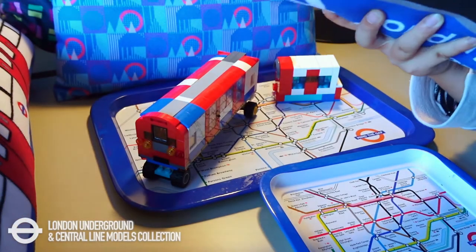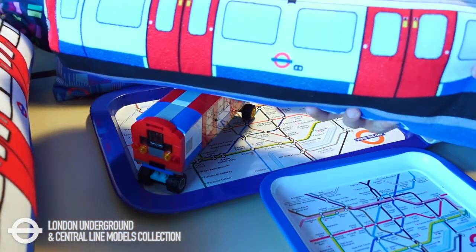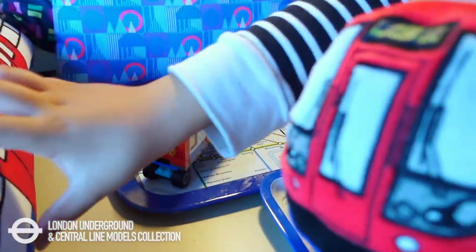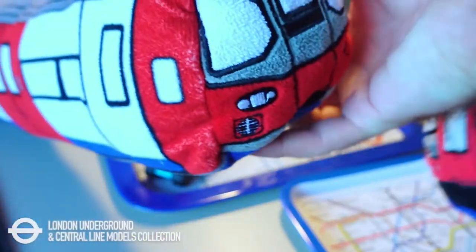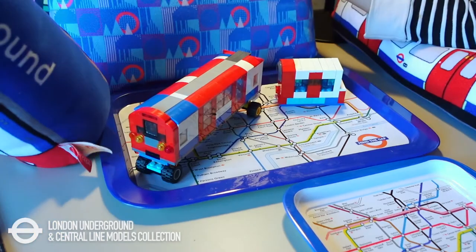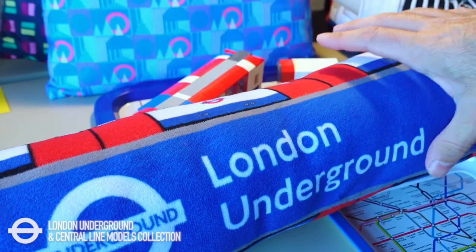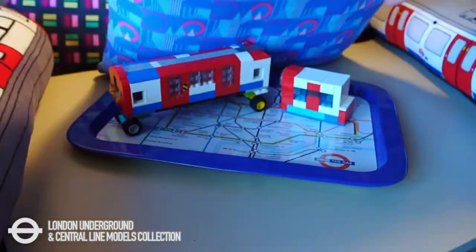This is a Metropolitan Line tube cushion, from the London Transport Museum in 2019. The other one is a Northern Line cushion, also from the Transport Museum. And this is another cute tube cushion, also from the Transport Museum.